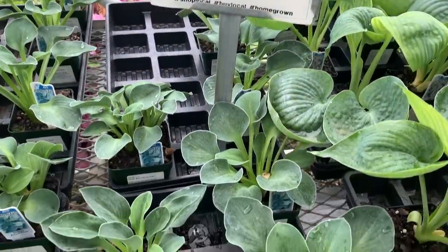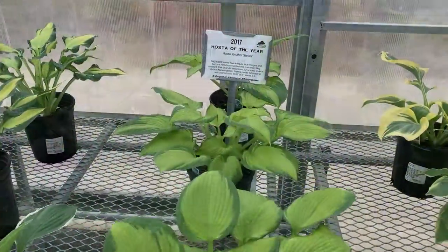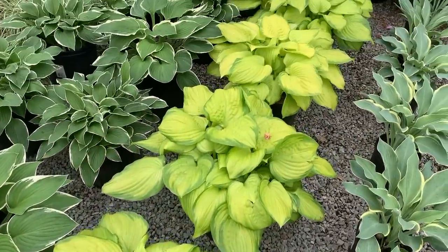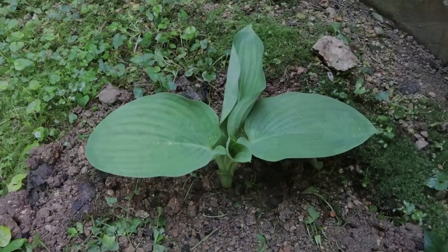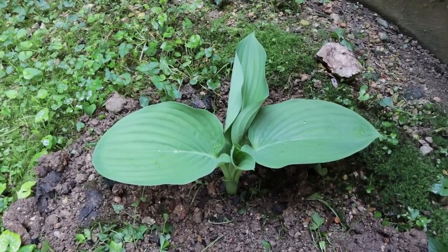I learned today that they have been naming a Hosta of the Year since the late 90s, and at the Signal Mountain Nursery they carry many of the annual winners. I decided I needed a hosta for a low light area in my yard, and I bought one from them. Here is the Empress Wu hosta that I bought today at Signal Mountain Nursery.